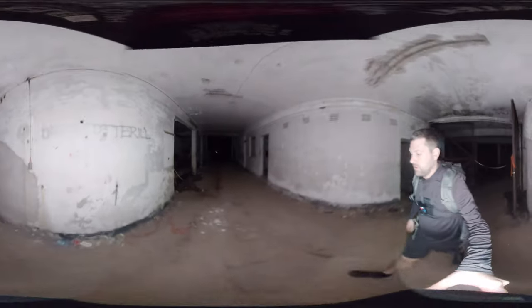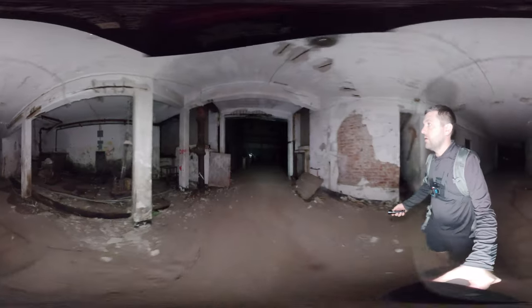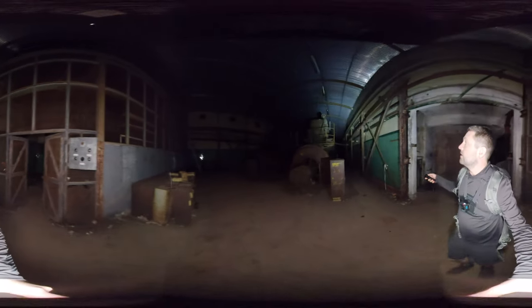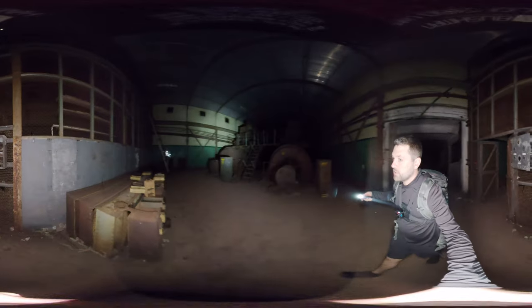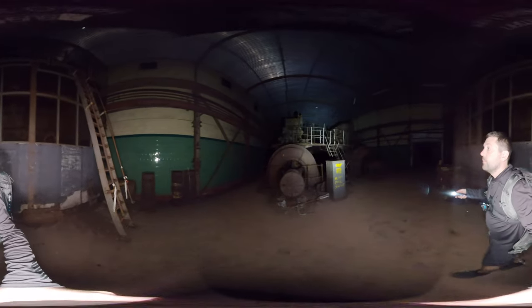Coming in here to quickly look - this is the Calpy Hole generating station, constructed in the 1950s after the end of the Second World War, as backup power generation for the military sites and the critical civilian national infrastructure on the Rock of Gibraltar.